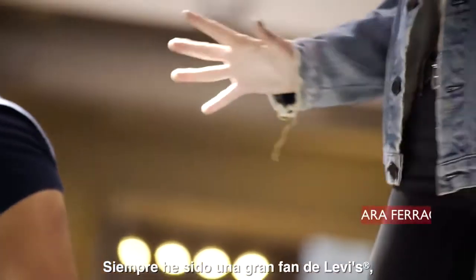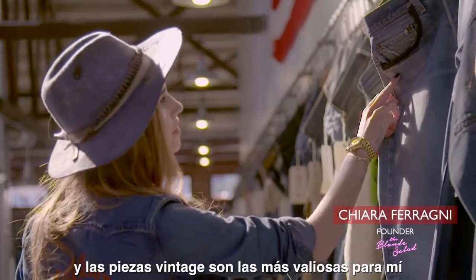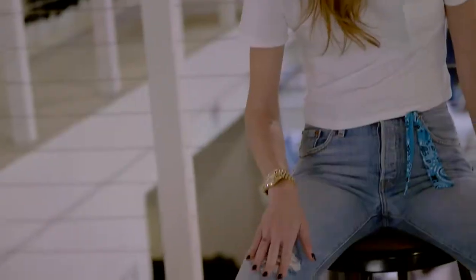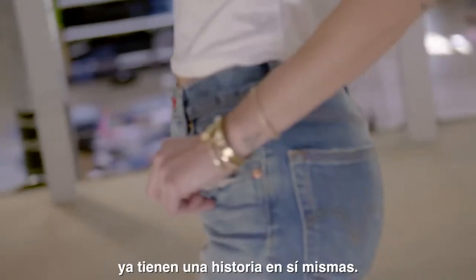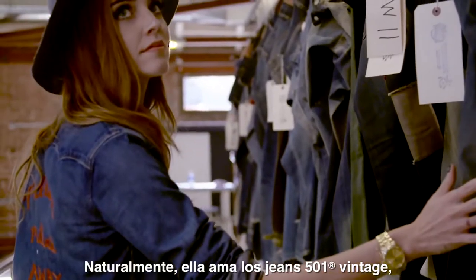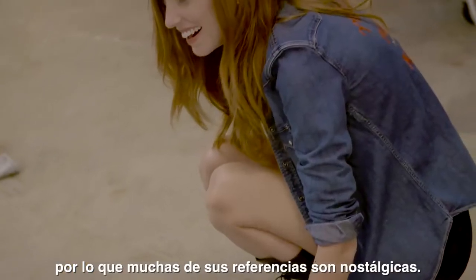I've always been a big fan of Levi's. I feel like it's always been authentic to its values, and the vintage pieces are the most precious to me because they have history. When you wear them you can make them fit your own style, but they have a story themselves. She naturally loves vintage 501s, so a lot of her references are nostalgic.